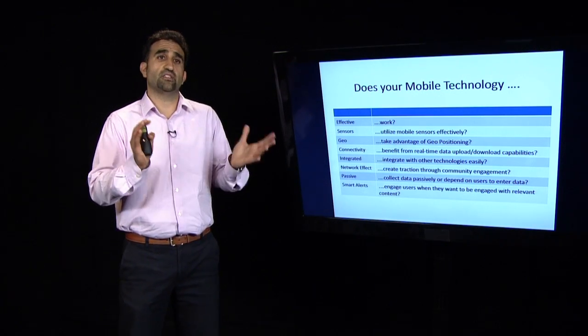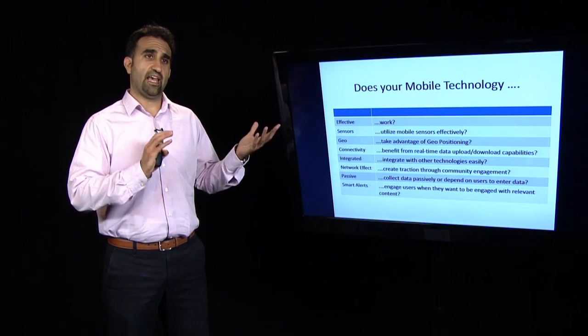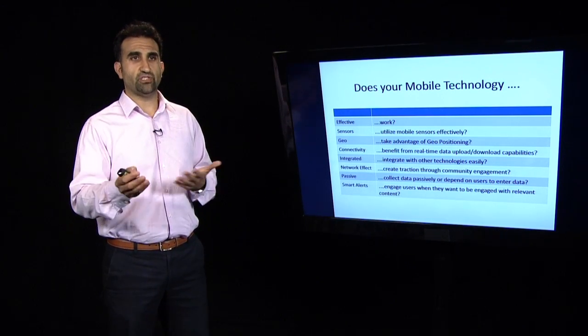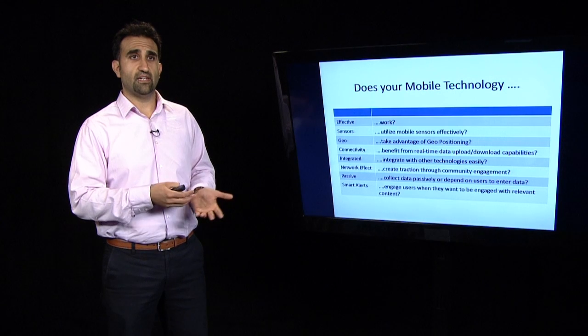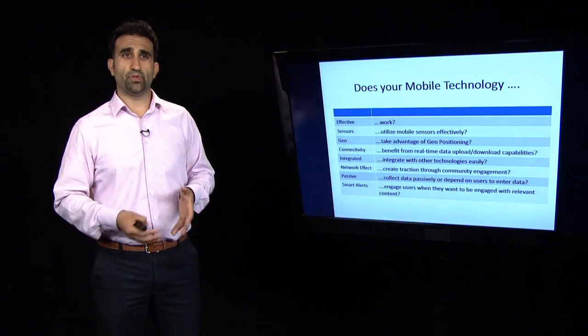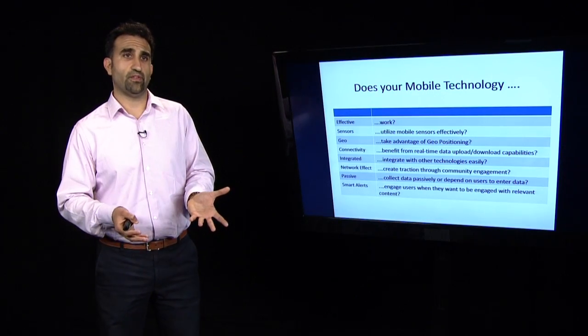Connectivity: your phone is constantly connected, either uploading or downloading, and taking advantage of that feature by building your application to be constantly connected is something to think about. Is it integrated — either through Bluetooth or other devices — and do you have the potential to integrate with other devices? A network effect is really useful for technology adoption and traction within a community. As more and more people use it, does the value increase for everyone? And is there an incentive for people to encourage others to share their knowledge?